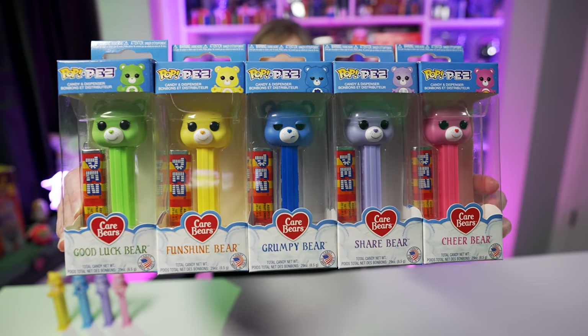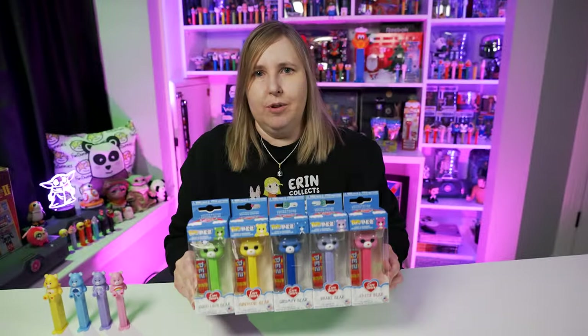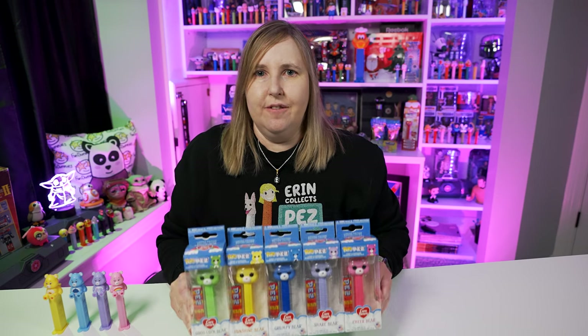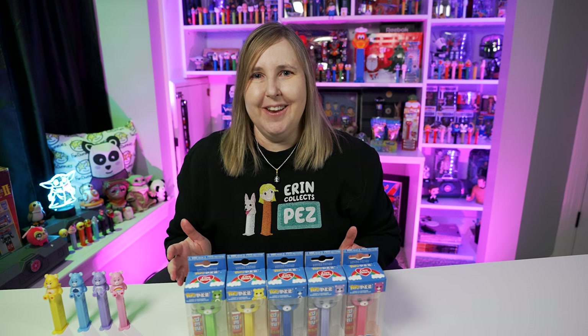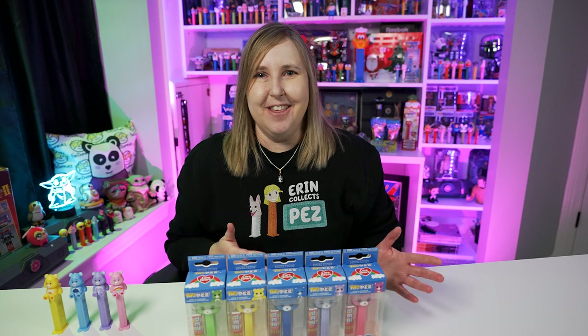So let's see what I'm talking about. I already had these Care Bear Pez in my collection from 2019 — they're the Funko Pop Pez from back when Pez and Funko collaborated, which was a really fun time to be a Pez collector and I think a Funko collector too.